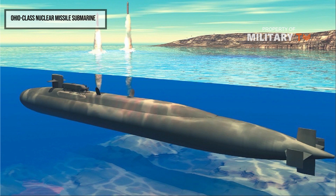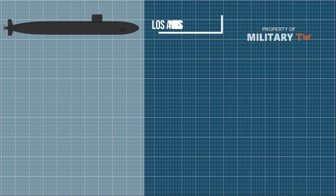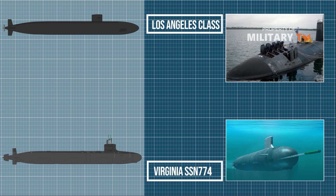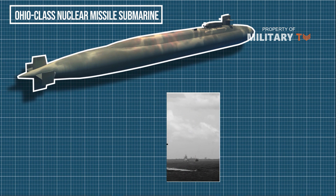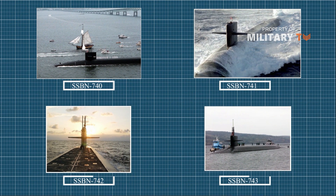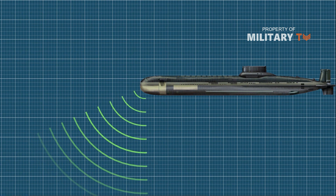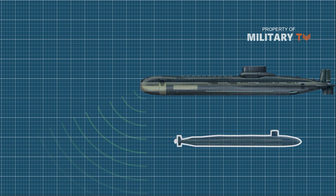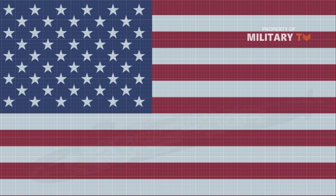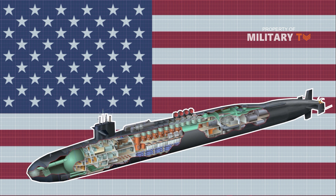Ohio-class nuclear missile submarine. Stealth doesn't just apply to aircraft. Submarines have been incorporating stealthy features for decades. Among submarines, the most powerful combination of lethality and stealth is almost certainly the Ohio-class nuclear-powered ballistic missile submarines. A popular, possibly apocryphal legend holds that they were never detected by rival Soviet submarines and submarine detection systems. The Ohio submarines at 18,450 tons submerged are the largest submarines ever built by the United States. Stealthy features include a cylindrical, fish-shaped hull for fast movement with minimal noise, and noise-generating equipment placed on sound-isolating mounts.